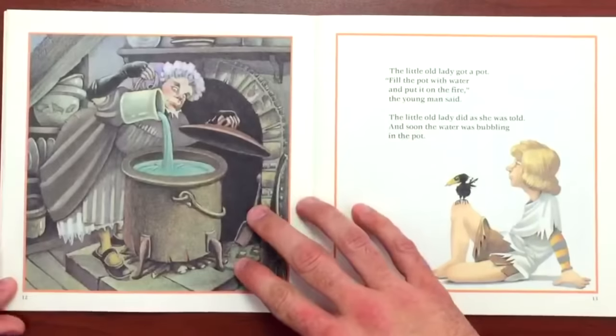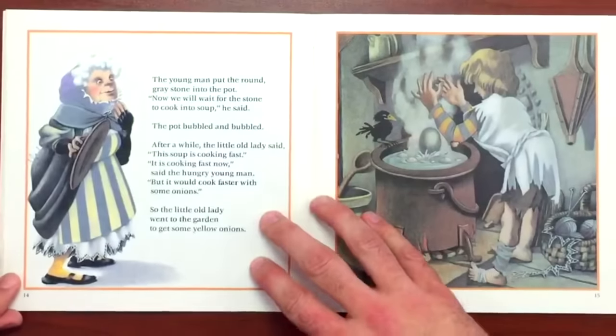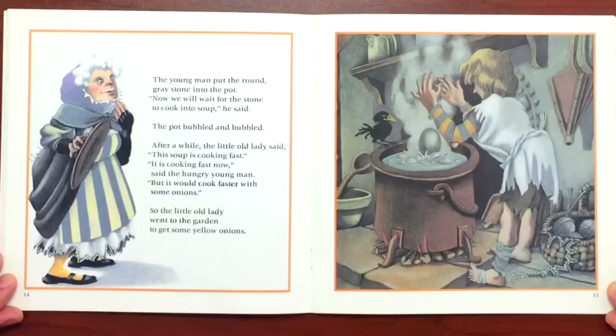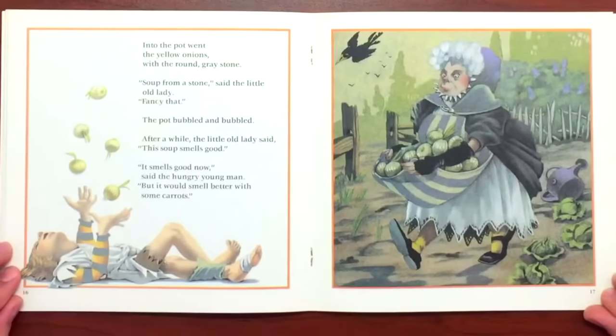"Now get me a pot." The little old lady got a pot. "Now fill that pot with water and put it on the fire," the young man said. The little old lady did as she was told, and soon the water was bubbling in the pot. The young man put the round gray stone into the pot. "Now we'll wait for the stone to cook up into soup," he said. The pot bubbled and bubbled. After a while the little old lady said, "This soup is cooking fast." "It is cooking fast now," said the hungry young man. "But it would cook faster with some onions." So the little old lady went to the garden to get some yellow onions. Into the pot went the yellow onions with the round gray stone. "Soup from a stone!" said the little old lady. "Fancy that."